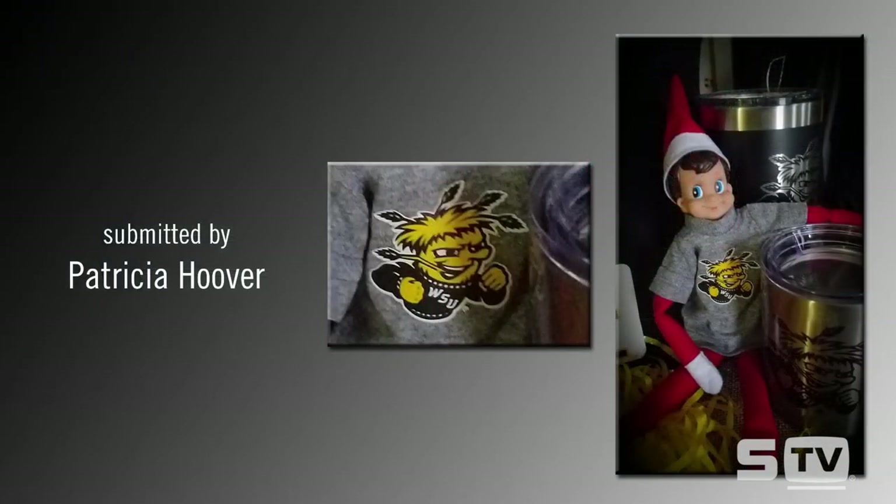Before we dive further into that discussion, let's take a look at this week's Look of the Week. This was submitted by Patricia Hoover and I really love this one. They actually created this custom t-shirt and used a plastic salt ink transfer such as Goof Proof — if you're familiar with screen print transfers from our screen printing division, Transfer Express — and applied it to a custom t-shirt they created, making unique items for Elf on the Shelf.